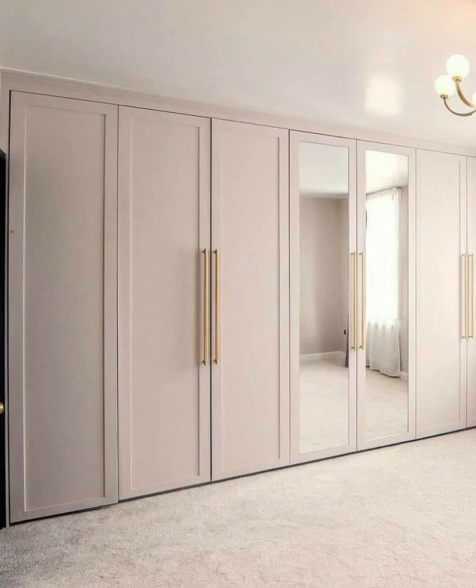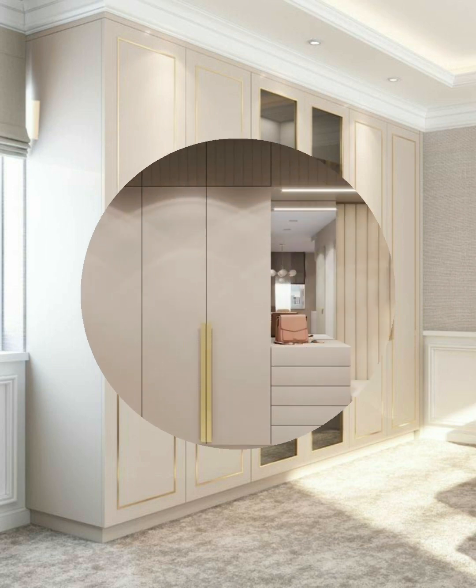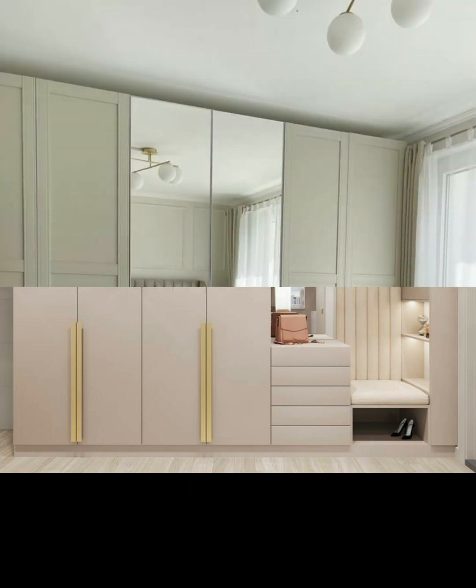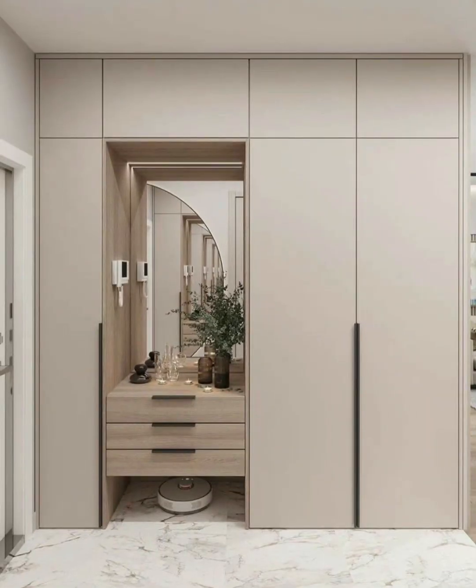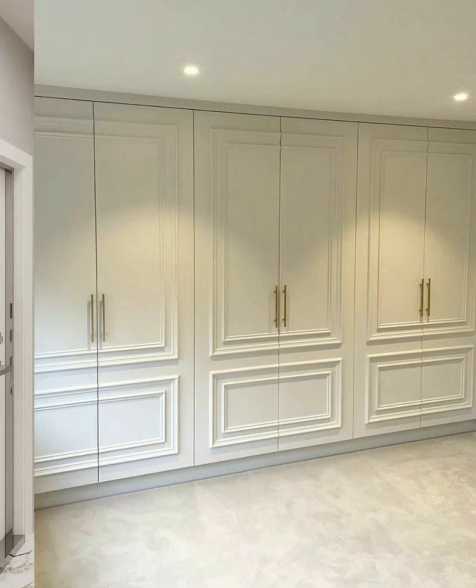Open or glass closets are also rising in popularity, with the effortlessly organized look coming into fashion. Wardrobes with no doors have an industrial minimalism that lends perfectly to contemporary decor. Similarly, a glass wardrobe has a nothing-to-hide air that exudes luxury and clean living.